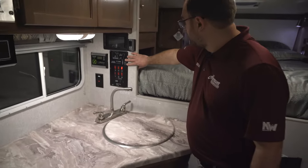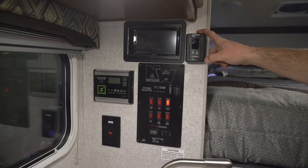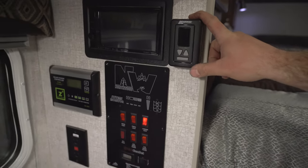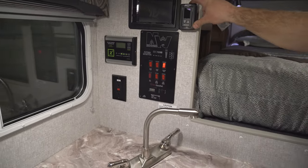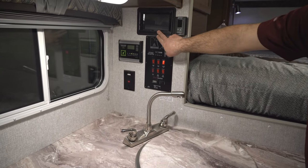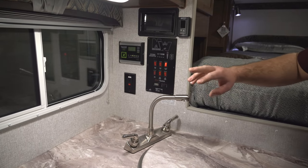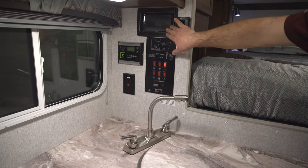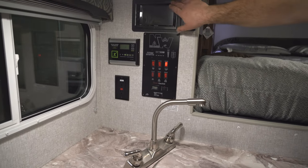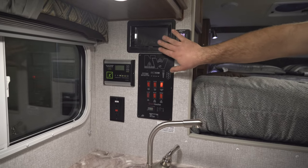Against the wall here, you're going to have several things. You're going to have your thermostat right here — this is going to control your furnace and your air conditioner. The furnace is going to be ducted throughout the camper while the air conditioner is just going to be the one rooftop unit. This is going to be your stereo here. The camper does have inside and outside speakers, which you can control right here. This is going to have AM/FM radio, Bluetooth for your phone, and it's a CD and DVD player — all that good stuff.